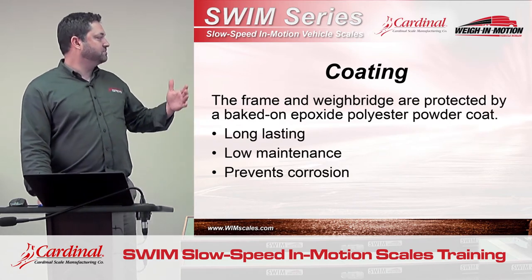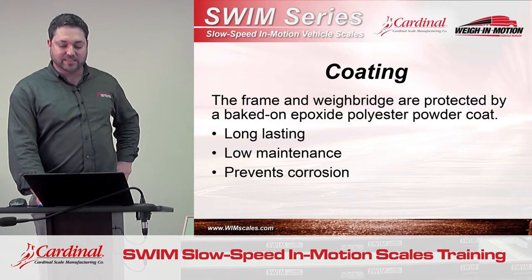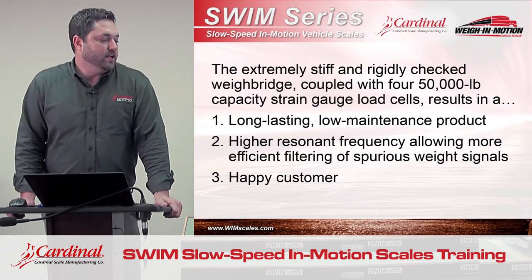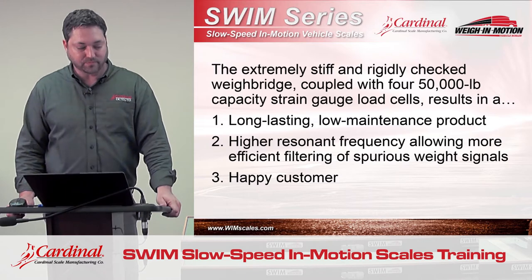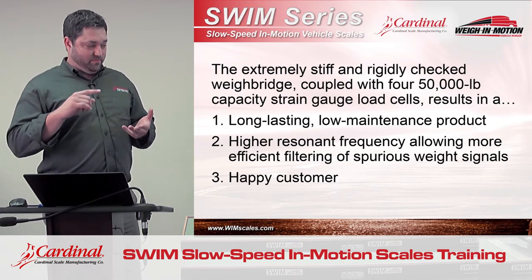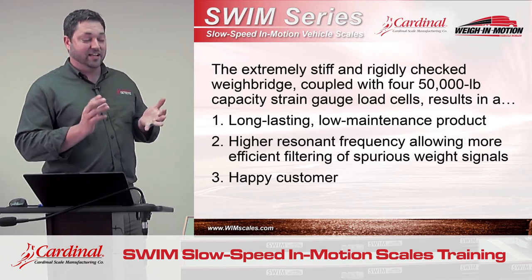As with all of Cardinal's truck scales, the metal parts of the bridge and lower frame are powder coated, which provides a long-lasting, low-maintenance, corrosion-free finish. So to recap: if a dealer buys one of our slow weigh-in-motion scales, he's getting a long-lasting product, very low maintenance, four load cells, one indicator, very robust, high resonant frequency — which causes more efficient filtering and higher accuracy than our competition — and a happy customer.